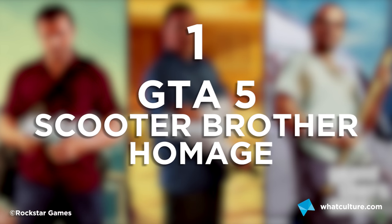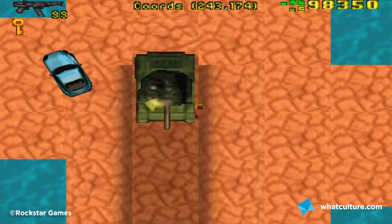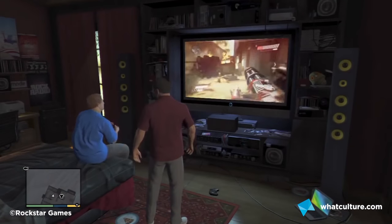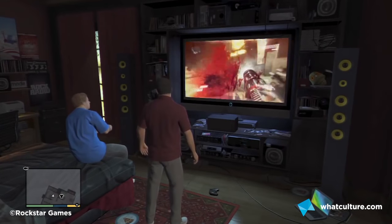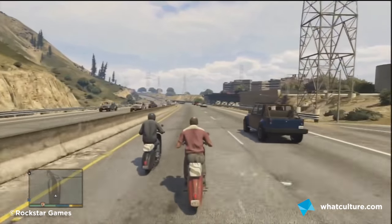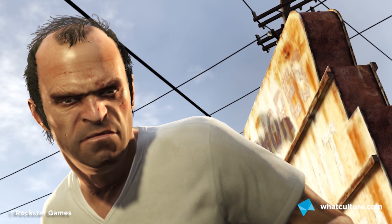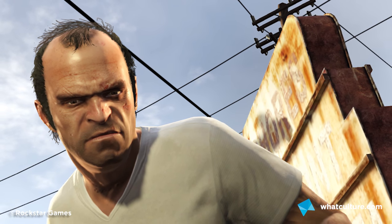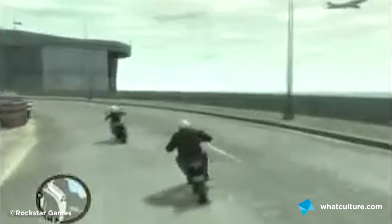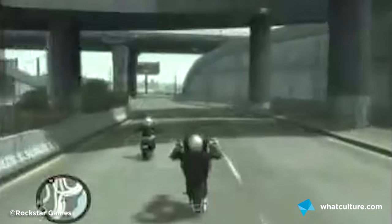Number 1: Grand Theft Auto 5's Scooter Brothers Homage. GTA and easter eggs go hand in hand — the series has evolved from a top-down gang shooter into one of the best running parodies of modern society, filled with real-life references and subtle nods to pop culture. Rockstar even found the time to immortalise a random YouTube clip into their game: 'Come on Scooter Brother, let's go Scooter Brother!' Without knowing its origin, you may put this strange behaviour down to Trevor's general insanity, but we have Brad to thank for these interesting soundbites.